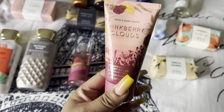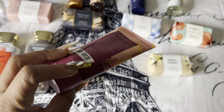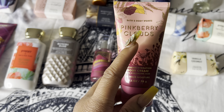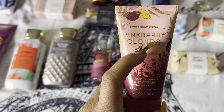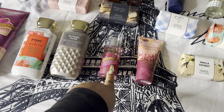Next we have Pink Berry Clouds, which smells absolutely amazing. It reminds me of walking through nature and smelling a whole field of strawberries. I would pair this with the Method body wash — I believe it's the mixed berry or acai berry one.